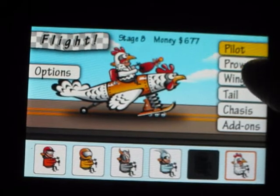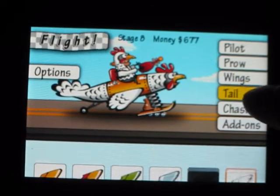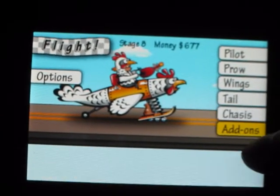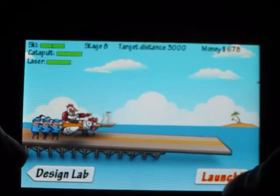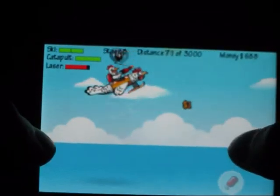Flugtag Pro, developed by Gadgetcrafts.com, is now available from the App Store and has made Apple's top 300 iPad and iPod applications list. The app was last released on February 10, 2011 and sold for 99 cents.